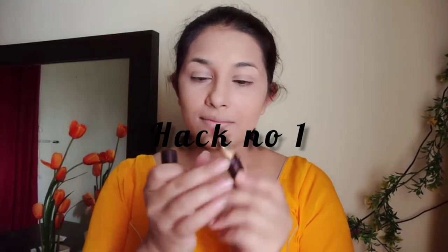So friends, let's start the video. Hack number one is a blush hack. I suggest that you can apply cream blush because cream blush is more natural and more visible.